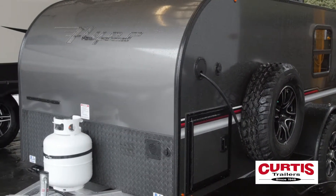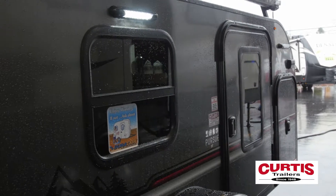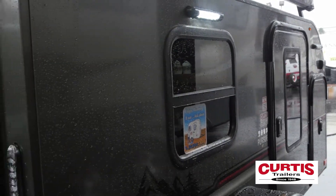Introducing the Pursue Flyer by Intech RV, an eye-catching micro-trailer with the features of a full-sized coach.